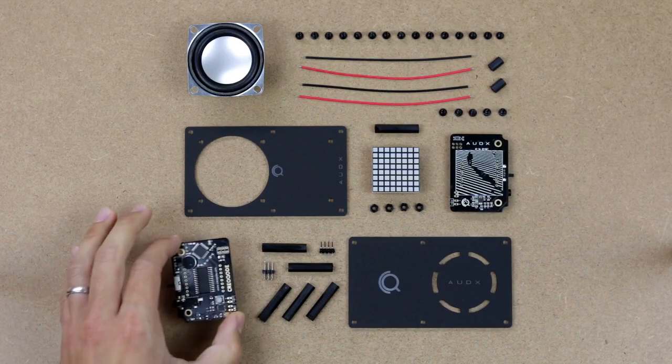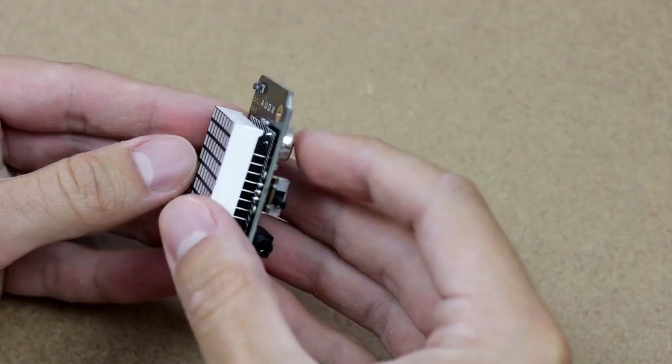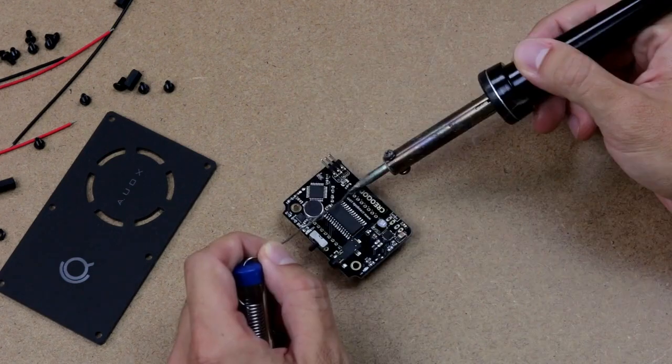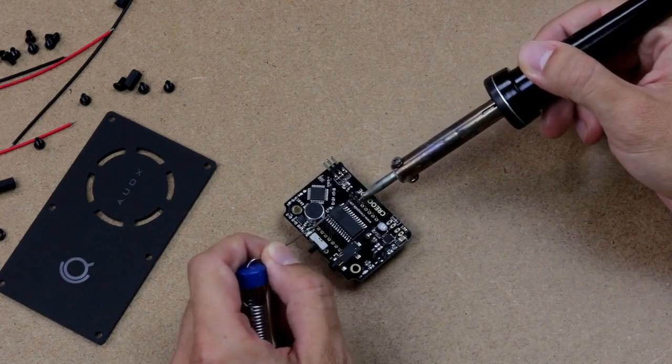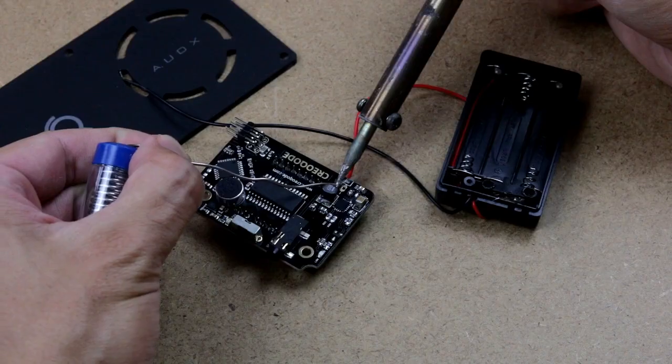While listening to your favorite music, you can explore the working principles of a speaker and learn about which components it is made of. During the assembly of ODEX, you will practice your basic soldering skills and discover fundamental concepts of electronics and audio systems.